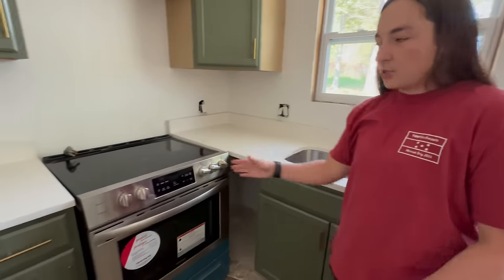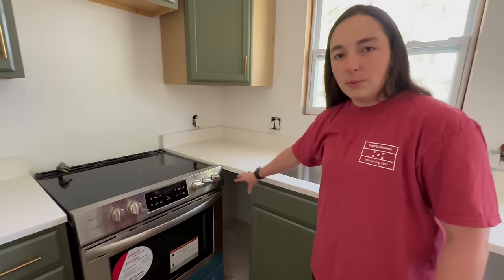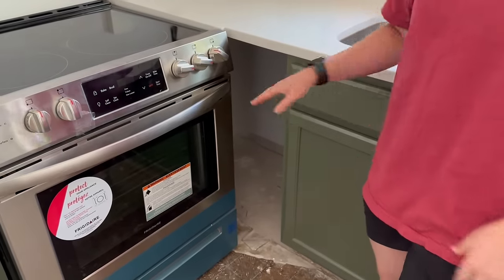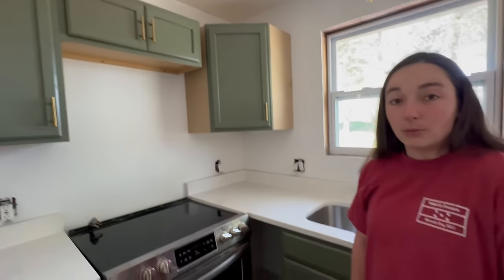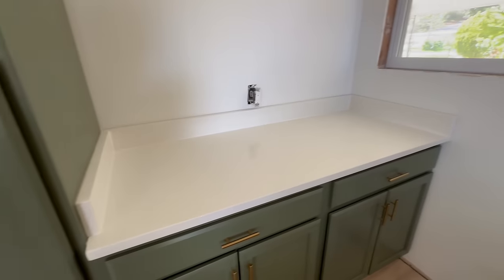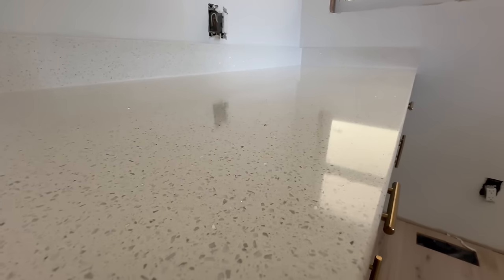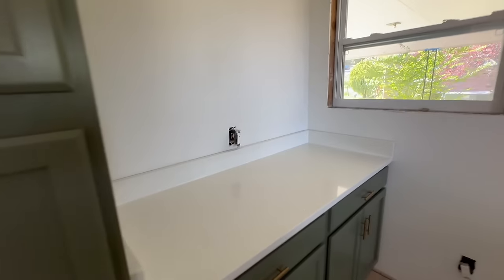He did a really good job — he kind of slid in the oven and we figured out where it needed to be in reference to the countertops. We still have a little extra stuff to do — we're going to make a little corner piece back there that I'll still need to paint, but it just looks really, really good. They did a great job. And of course we did the same countertop over at the little coffee bar area, which turned out very nice as well.